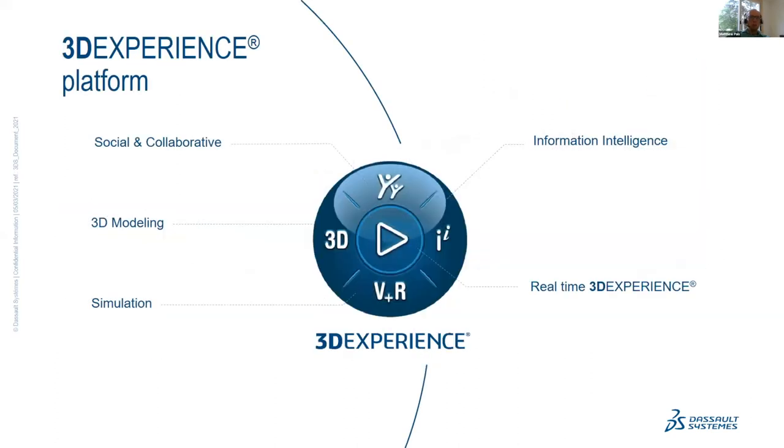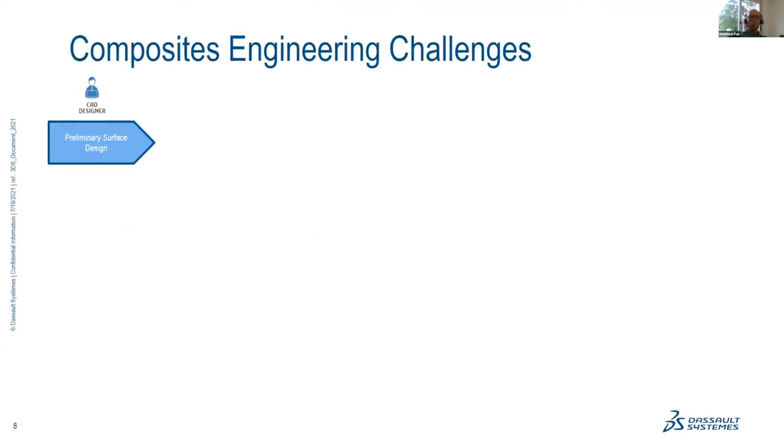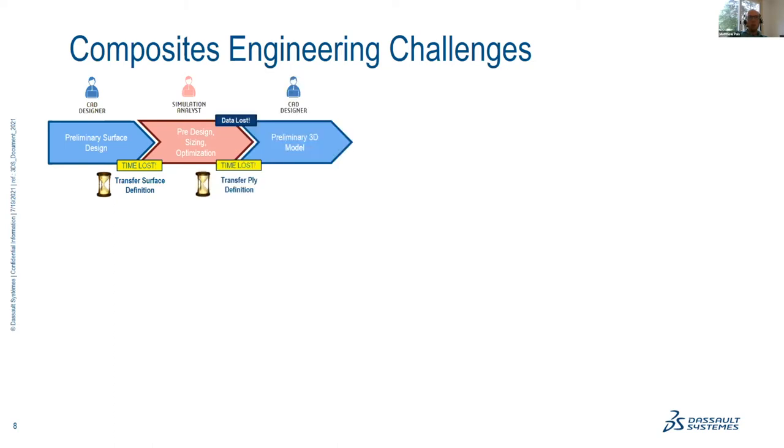The 3DEXPERIENCE platform brings together all of our software in a single place with a common data model. This is especially important for composites because it accelerates composite product design through seamless integration from design to simulation to manufacturing. Currently in industry, the process is very inefficient: CAD designers and analysts use different tools, data has to be transferred with risk of data loss, and this inefficiency continues as manufacturing engineers are added — potentially a third or more tool in the chain.